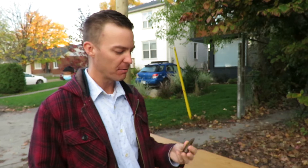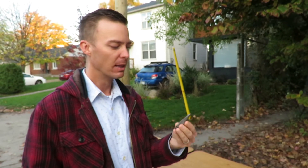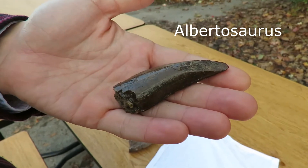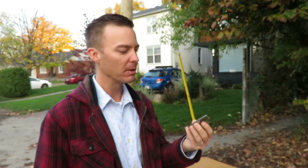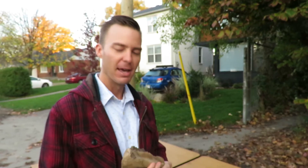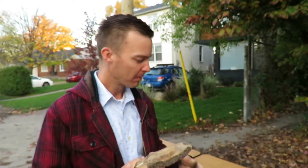The first fossil that I've got is a tooth of a big carnivore, an animal that we call Albertosaurus, a close relative of Tyrannosaurus rex, probably maybe 30 to 40 feet long, and 73 to 75 million years ago it would have feasted on an animal something like this, or that had a bone something like this.